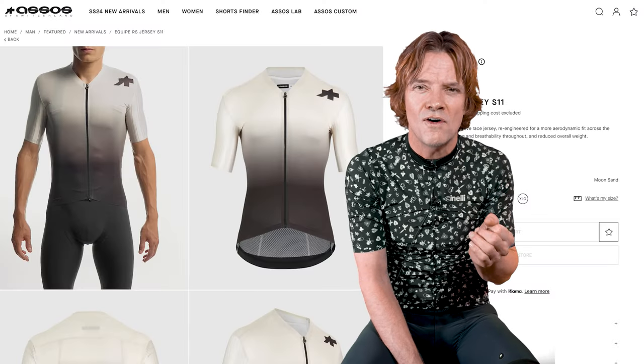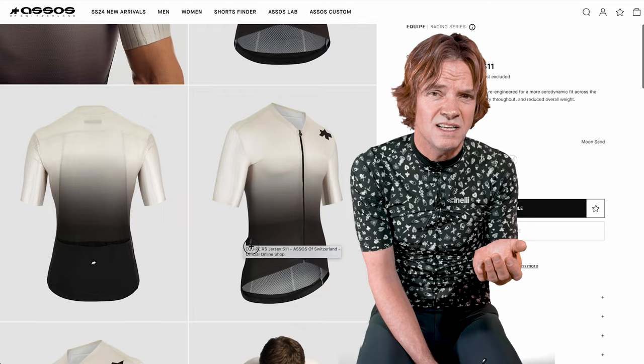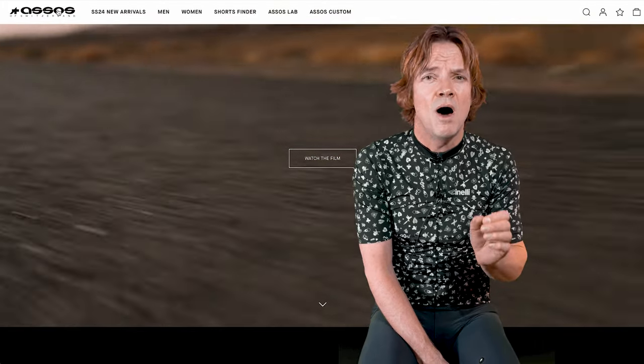My favorite is the Equipe RS in white. But I'm a bit annoyed that the white is kind of yellowish. Off-white sticks out like a sore thumb when all the other whites you're wearing are pure white.